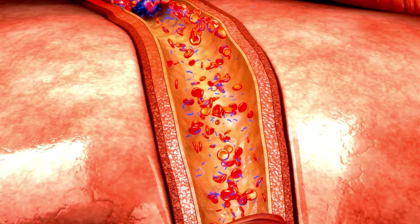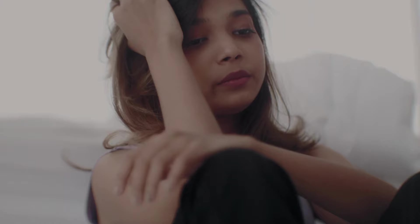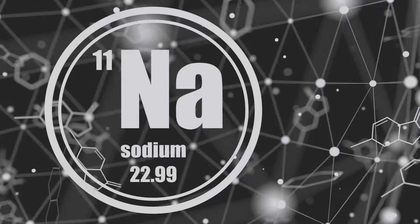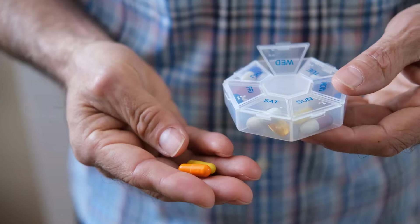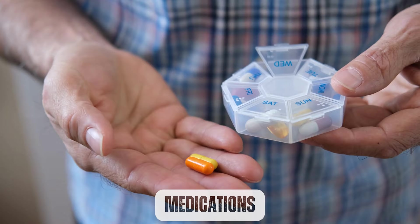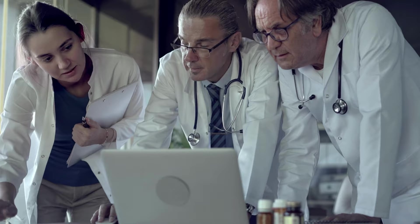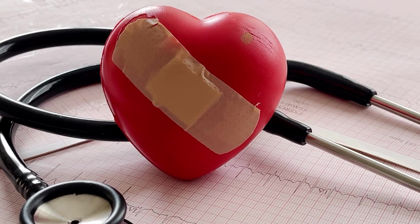However, in stage 1 kidney disease, the kidneys may not be able to filter fluids as effectively as they should, leading to fluid buildup in the body. Other factors that can contribute to edema in kidney disease include high sodium intake, as sodium can cause the body to retain fluid. Some medications used to treat high blood pressure or other conditions can cause edema as a side effect, so it is important to talk to your healthcare provider about any medications you are taking. People with kidney disease are also at higher risk for heart disease, which can also cause edema.